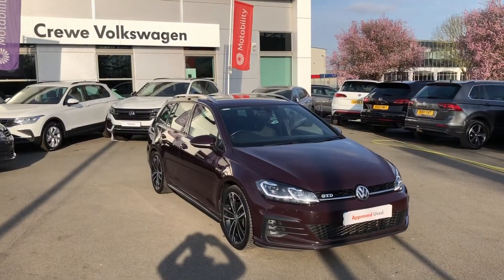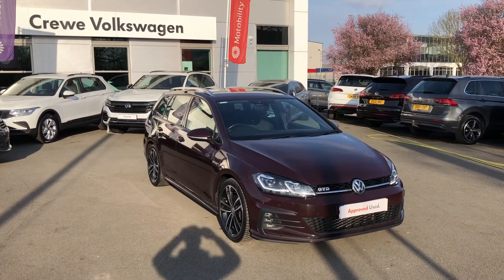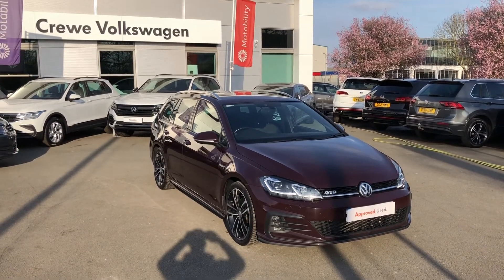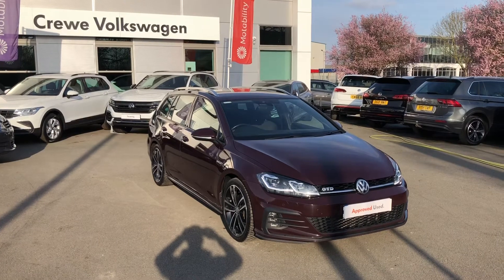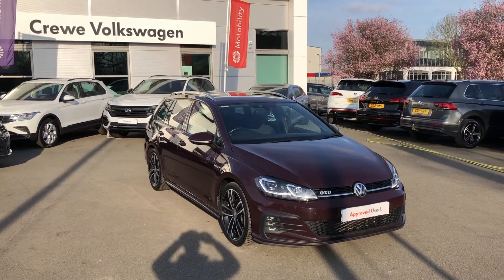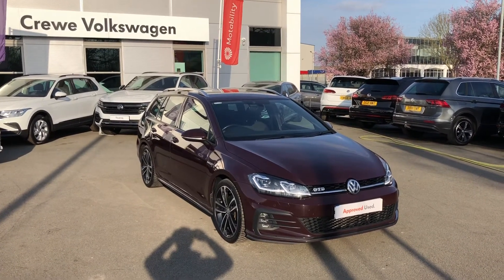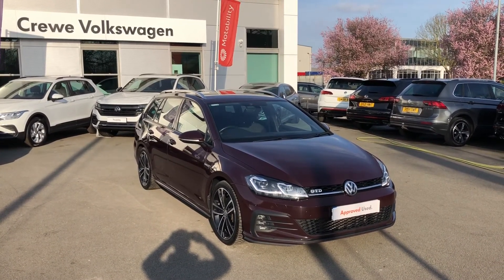If you like what you've seen in this video and would like to find out more information on this Golf GTD Estate in Black Rubin Signature paint, why not pick up the phone and contact one of our friendly sales team on 01270 50 70 50, or alternatively follow the link in the description. Many thanks for watching, and don't forget to hit subscribe on our YouTube channel for more videos and content.